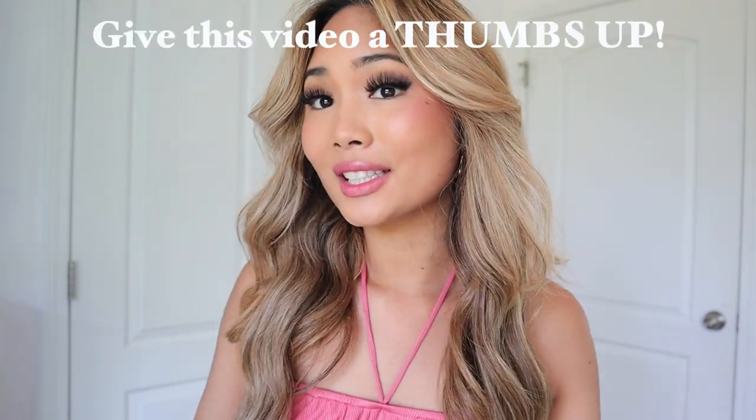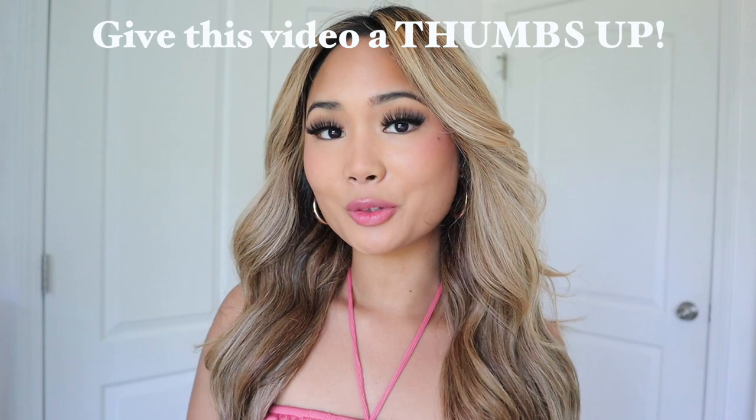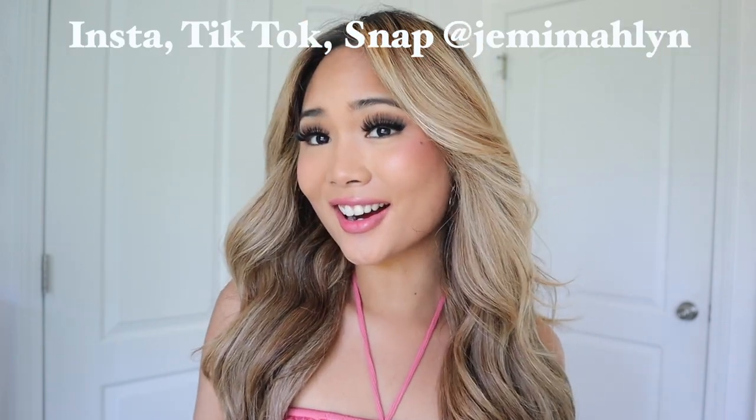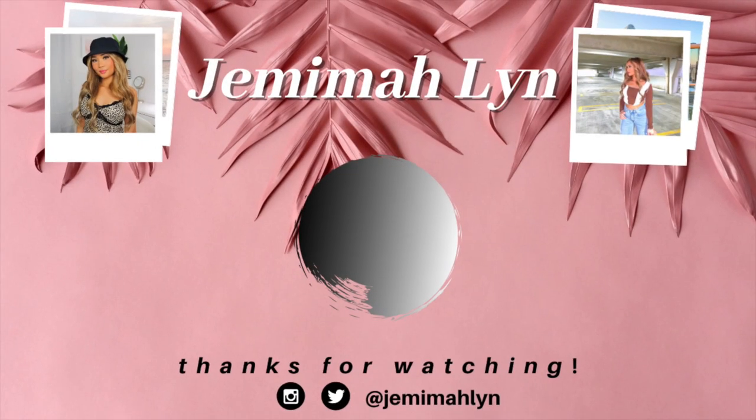That is all for the White Fox Boutique clothing haul! I hope you guys liked this video — if you do, give it a thumbs up. Follow me on social media at Jemima Lynn on Instagram, Snapchat, and TikTok. I'll see you guys in my next video, bye!